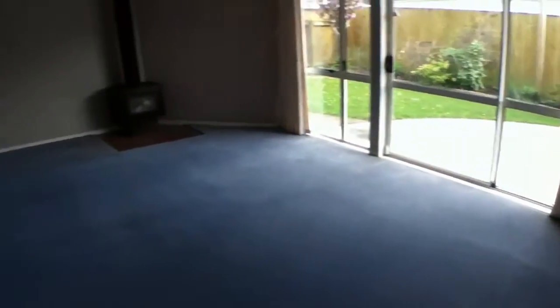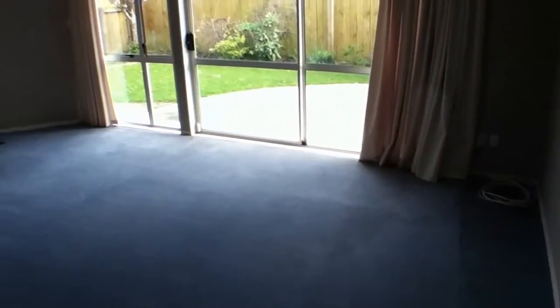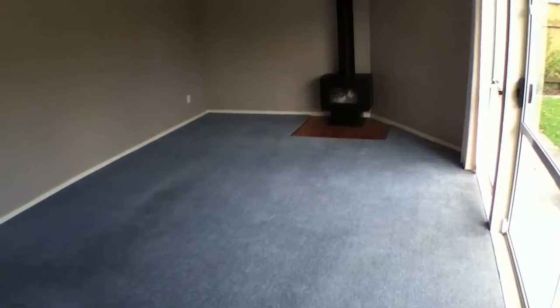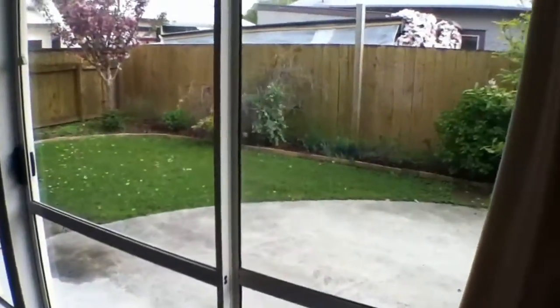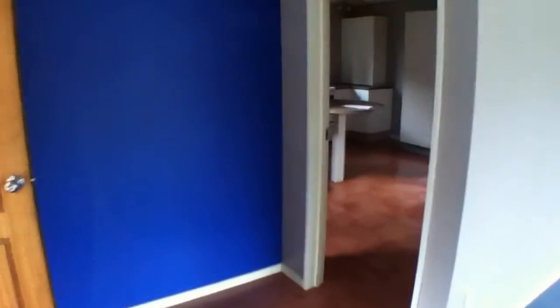The first room I'll show you is this wonderful lounge area. Really big lounge here. As you can see, wood burner fire down there to keep the place nice and warm in the winter time. Lots of natural light coming through that sliding door there, out onto the patio and little lawn area. As you can see, low maintenance garden out there — wouldn't have to do a lot of work.